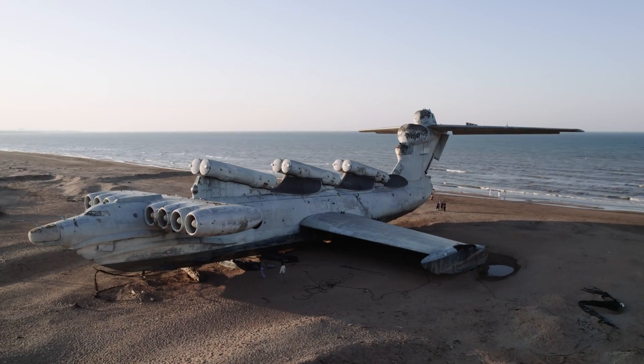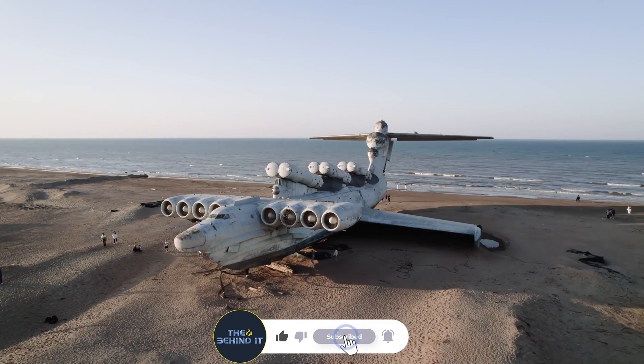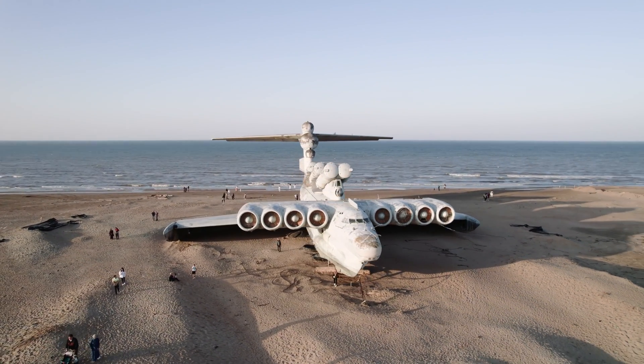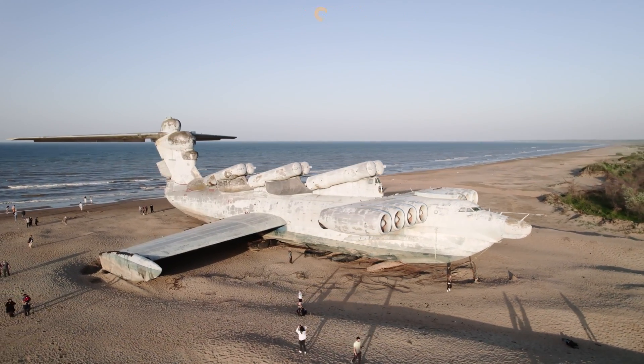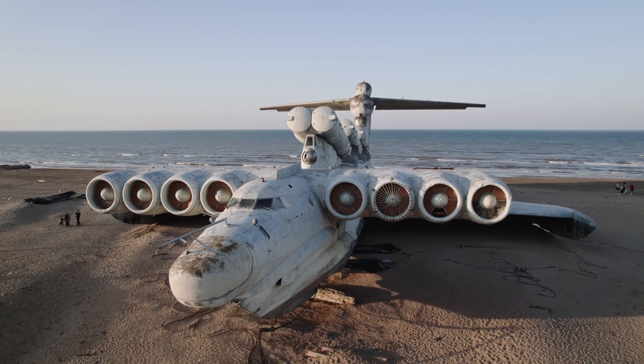But which plane is the biggest in the world? How do we measure the size of a plane, and how does such a huge plane stay aloft? There are different ways to measure the size of a plane, such as its length, width, height, weight, volume, or capacity. Depending on the criteria used, different planes may rank as the biggest in the world.